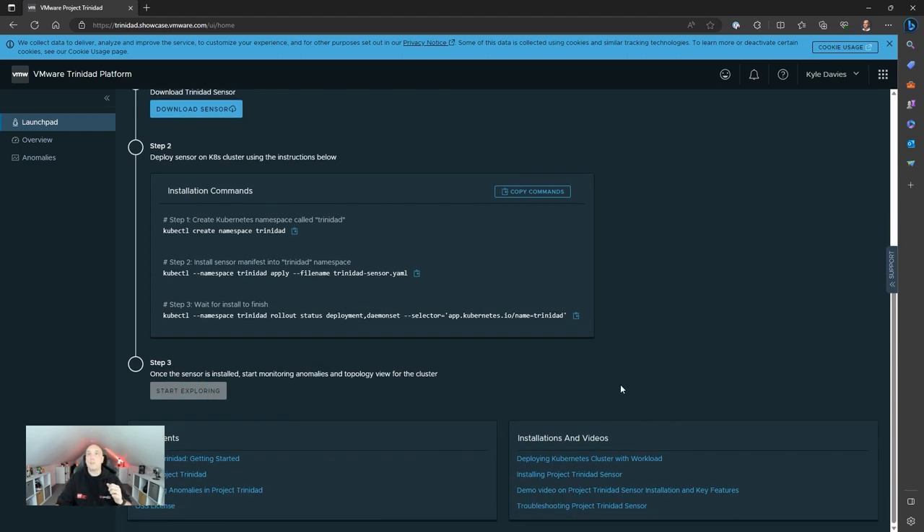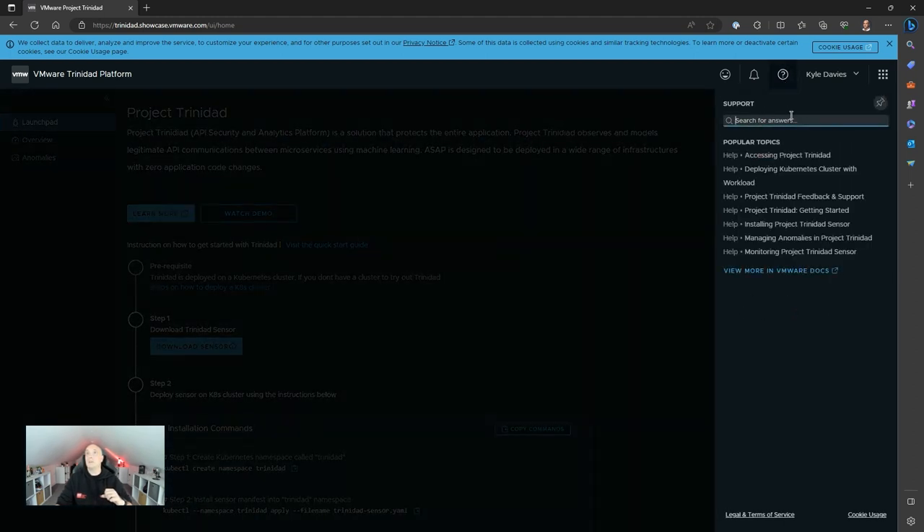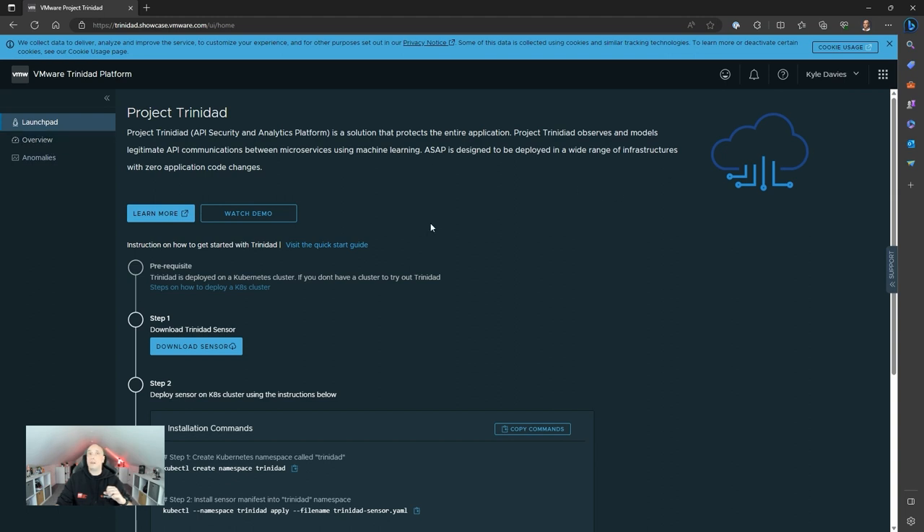There's more documentation and installation videos to help you get this up and running — this is not a live platform you can raise a support request for. You can offer feedback at the top: click feedback, say whether you like it or what you'd like changed. Clicking Help takes you to a help portal where you can enter a chat for support information. I can't install it tonight as I haven't got my test environment with a Kubernetes cluster running, but I will get it set up and produce a follow-up video. I think there's going to be some really good stuff here, and it's a great initiative allowing the tech community, partners, and customers to start playing with this innovative technology.